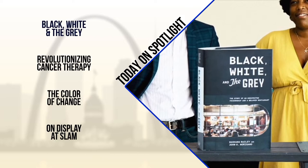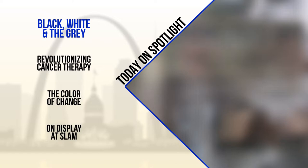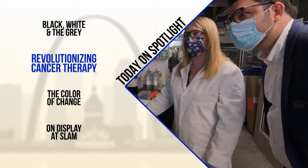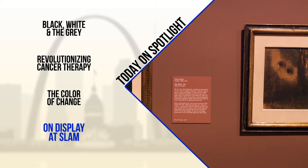Today on Spotlight: how a cookbook turned into a story of relationships and overcoming racial biases. Plus, a local biotech company hopes to revolutionize cancer immunotherapy treatments. And a documentary on baseball segregation and how Jackie Robinson broke barriers. But our first two stories take you to the new exhibits currently on display at the St. Louis Art Museum. It's Sunday and you're watching the multiple Emmy Award winning Spotlight.